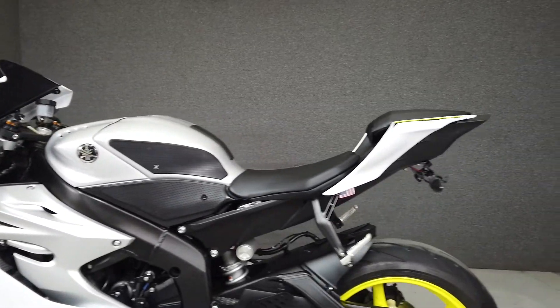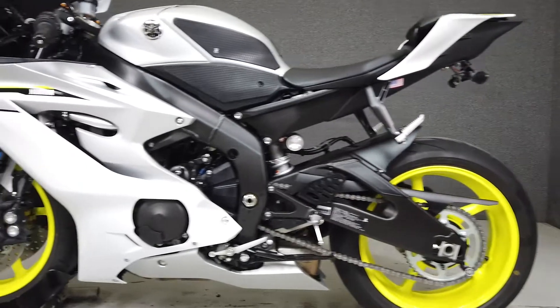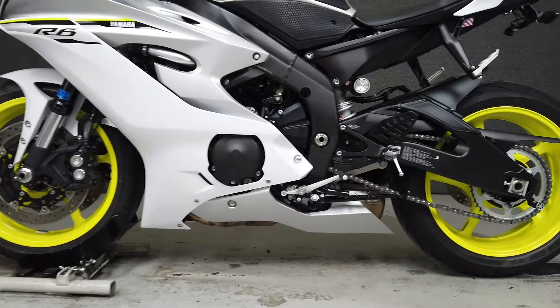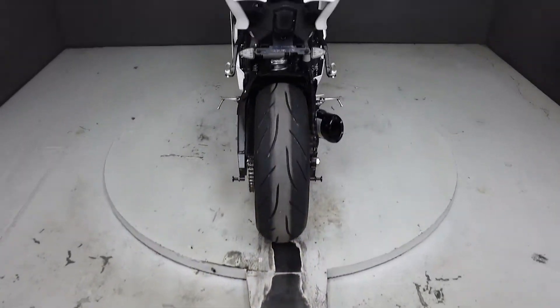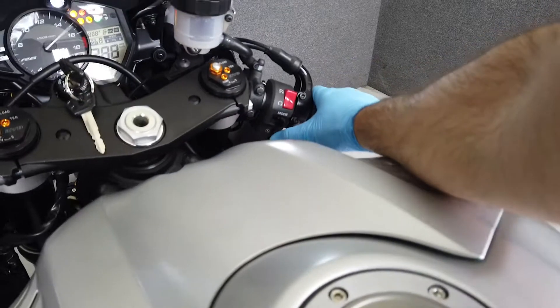Powered by a 600cc four-cylinder engine with a six-speed transmission, the YZF-R6 produces 120 horsepower at 14,500 RPM and 47 foot-pounds of torque at 11,500 RPM. It has a seat height of 33.5 inches and a wet weight of 417 pounds.